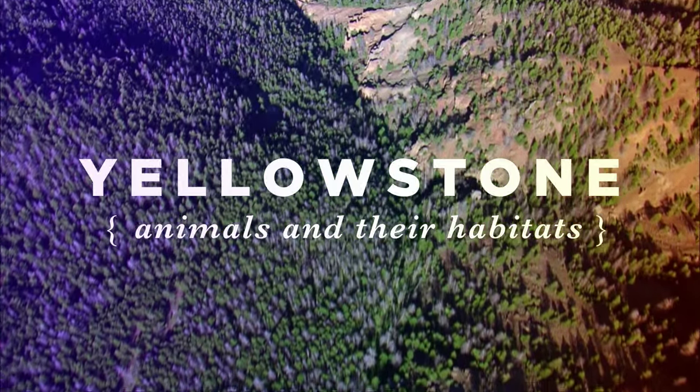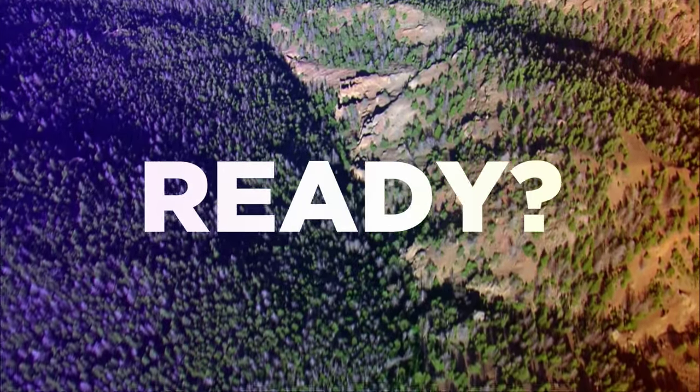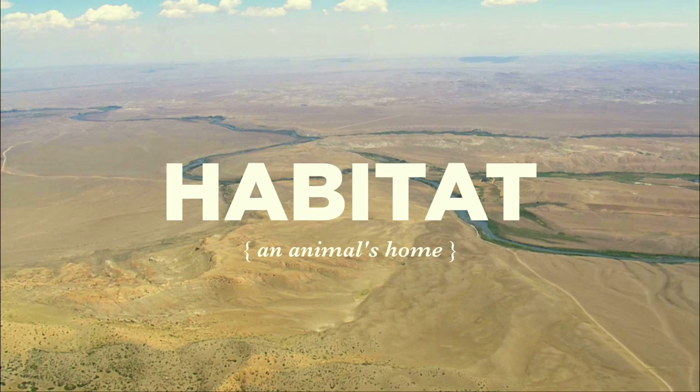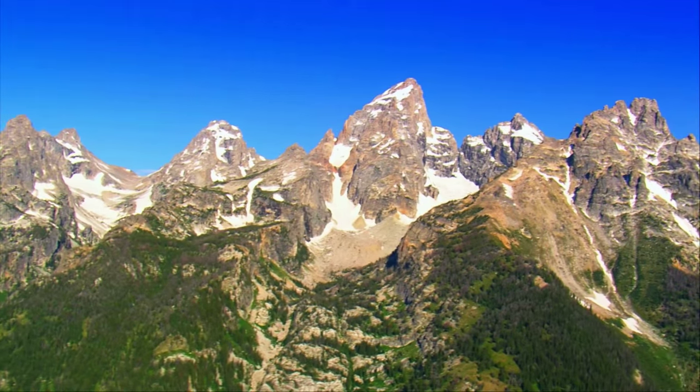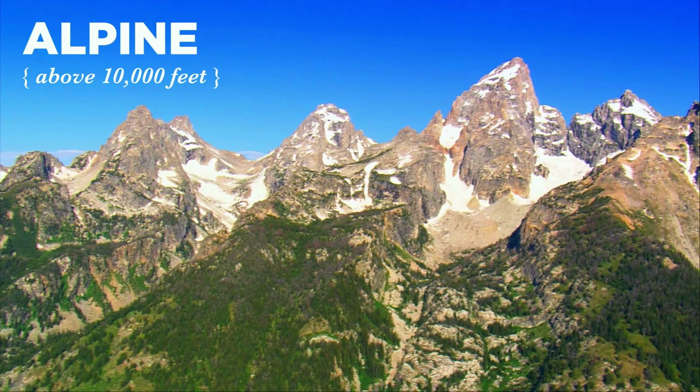Yellow Stars! There are four different habitats in the Greater Yellowstone Ecosystem. First, there's the Alpine Habitat — cold and rocky, with many steep cliff faces.